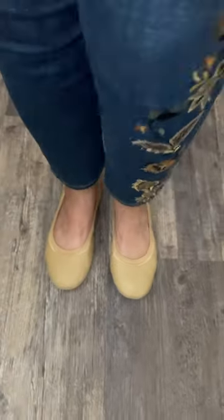They look perfect with everything from a cute little dress like this, or I can wear them as slippers around the house with something comfortable like this, but I could also pair them up with a pair of jeans and a top and go shopping all day, which means this is the perfect pair of shoes for travel.